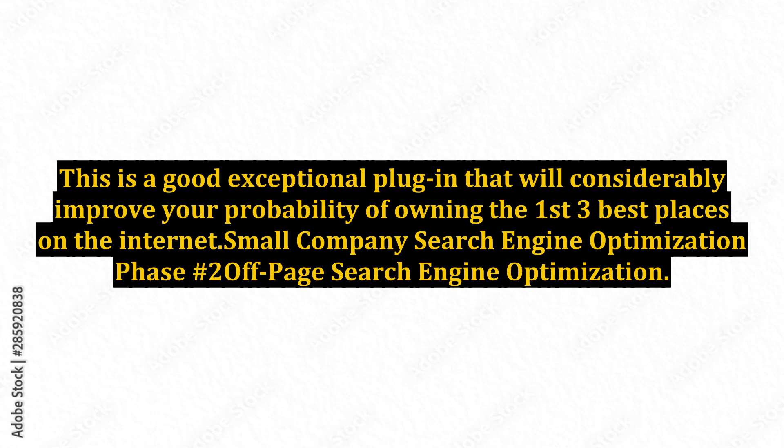Small company search engine optimization phase number two: off-page search engine optimization. Based on how competitive any key phrases you are targeting, you may need to perform off-page SEO or backlink building in order to secure a top three ranking on Google.